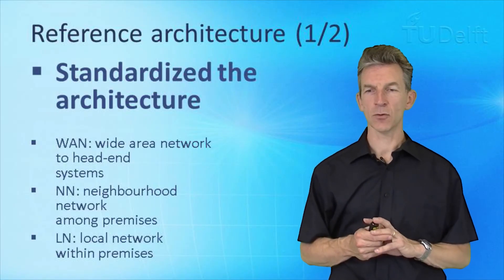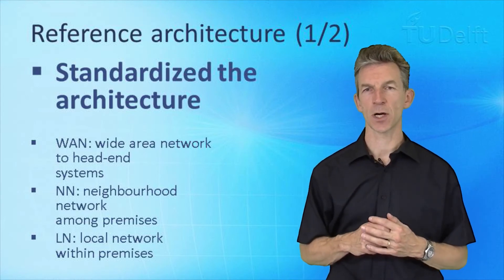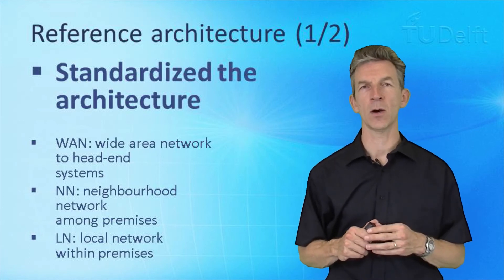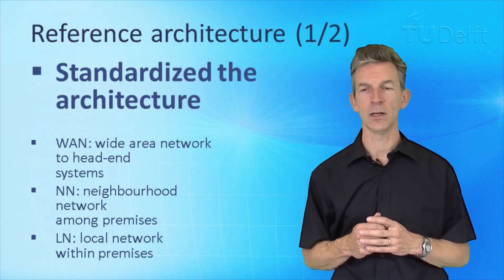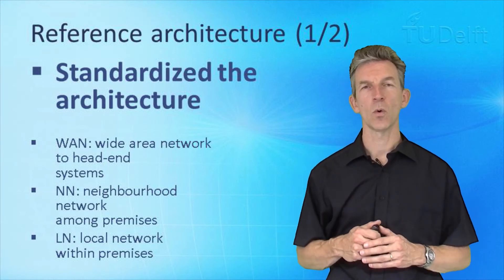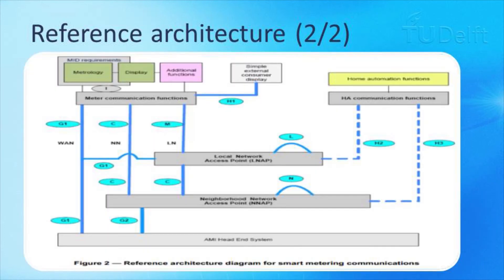CEN, CENELEC, and ETSI have also standardized the architecture in which a smart meter is deployed. It specifies the different interfaces to head-end systems via a wide area network connection, the interfaces between different homes and premises via a neighborhood area network, as well as the interfaces within a home via a local network between appliances and the smart meter.